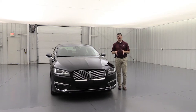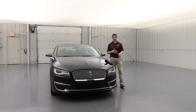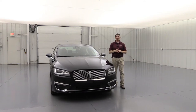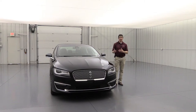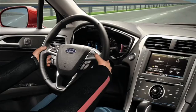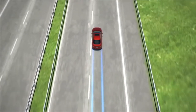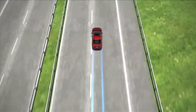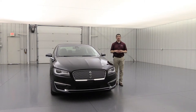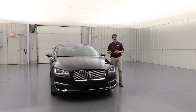Also part of the Co-Pilot 360 is the lane keeping system, which provides three features. Driver Alert monitors how alert you are and sends a message and tones if you're taking your hands off the wheel too often. Lane Keeping Alert vibrates the steering wheel if you leave your lane, while Lane Keeping Aid actively steers you back into your lane. You can switch between these in the settings screen.